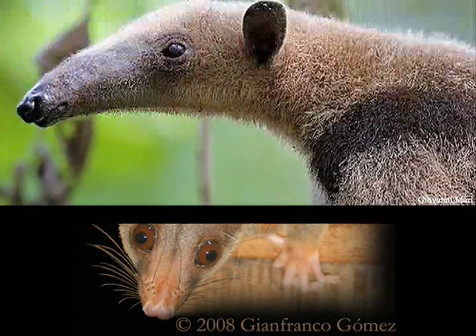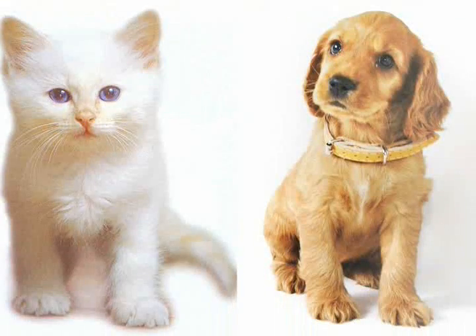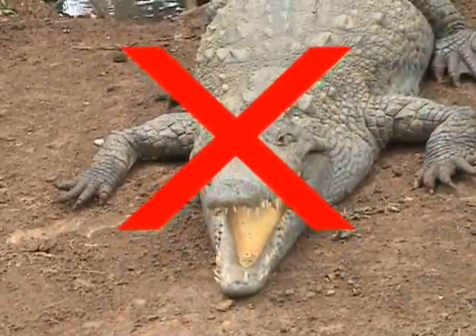Look at this mammal. Isn't it cute? It's a possum. Look, that is an anteater. Here are two mammals that a lot of kids around the world have for pets — cats and dogs. Hey, check out this mammal. That's a reptile, not a mammal. How do I know which animals are mammals? Let's go.